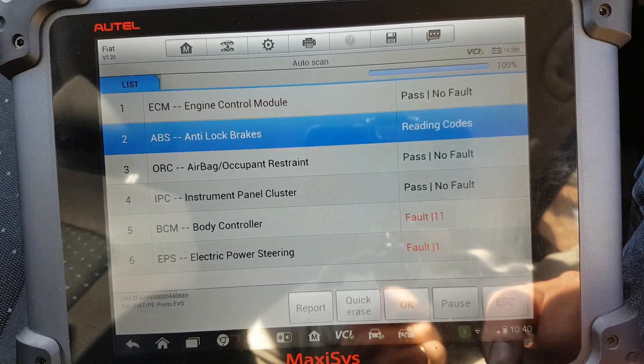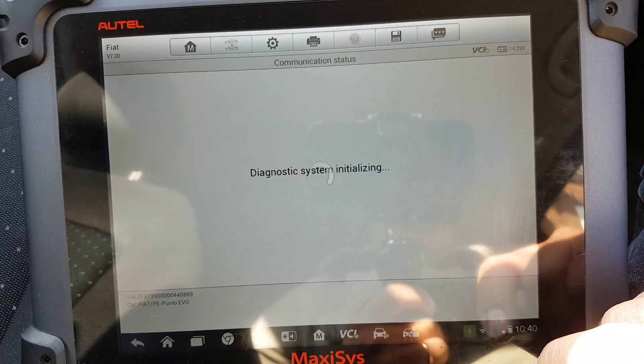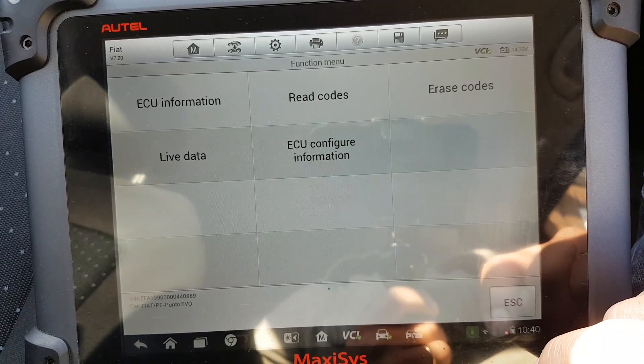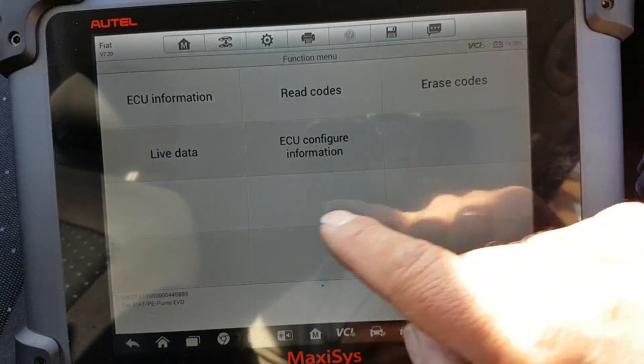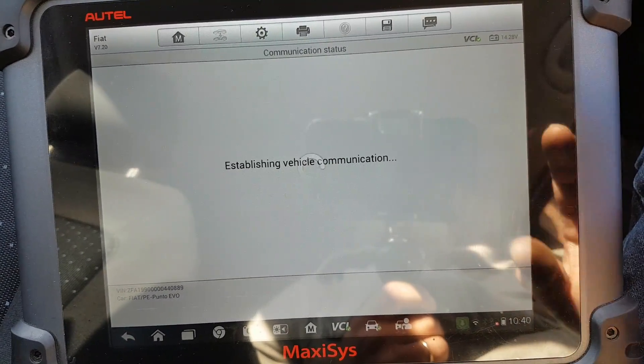Let's go back — airbags. No codes. Let's go to live data to see what we have — I always like to see what the airbag module shows on live data.